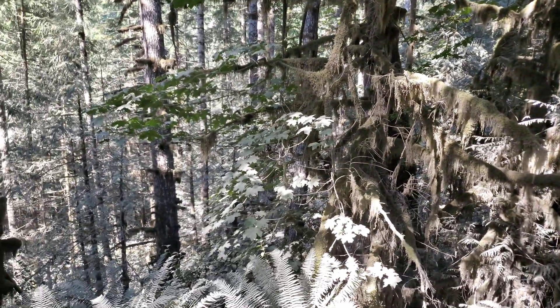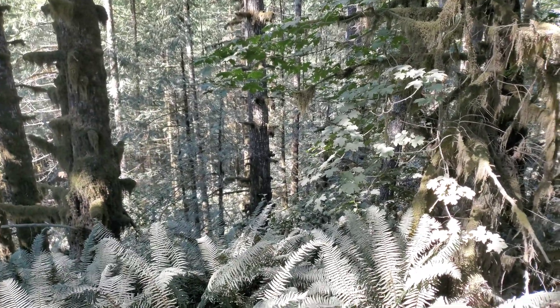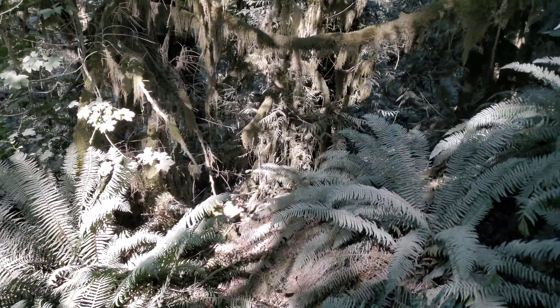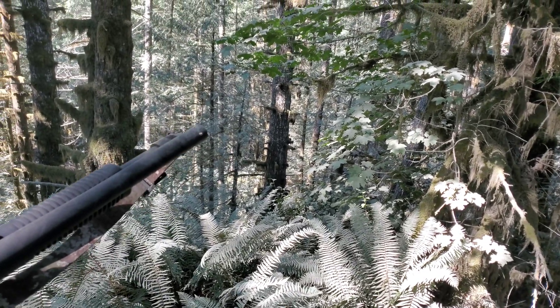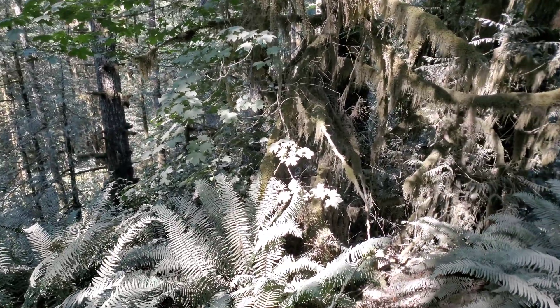We're going to be going down to the river, which is a perfect bear location, so we want to be safe. We're going to follow this side creek down. There's supposed to be a mine somewhere between here and the river down there, so we'll see what we can find.